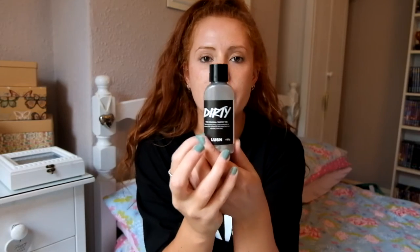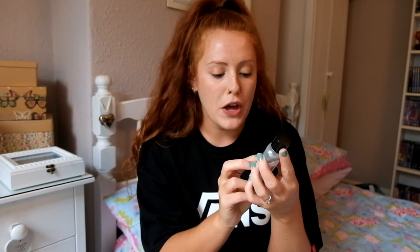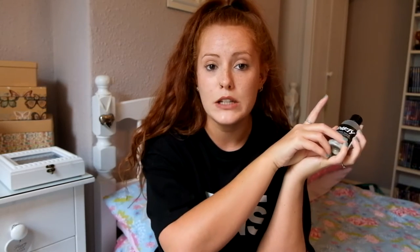I looked at all the dusting powders and toothy tabs, and I had to check all the different ingredients because loads came in different colours. I went for the Dirty ones. They come in a little tube and they're actually really full — I've been using this for a couple of months and I've still got loads left. I took them on holiday too, brushing morning and night.